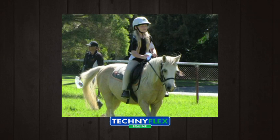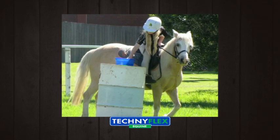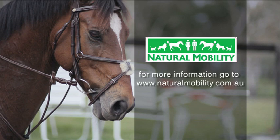We were amazed, Brett — in only six weeks after their initial call to Natural Mobility, Molly was no longer in retirement; she was back at Pony Club. Her owners wrote to us and thanked us and said that Techniflex saved her life. For more information on Techniflex, visit naturalmobility.com.au.